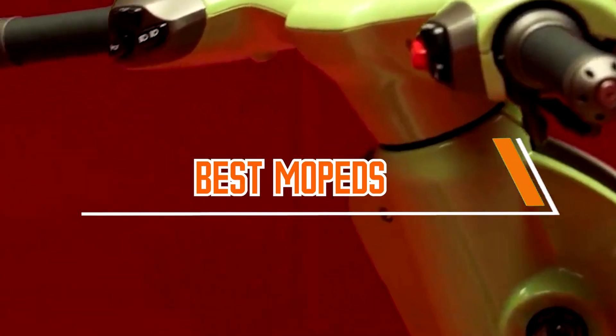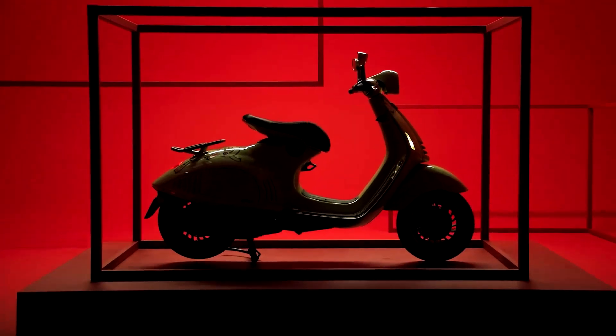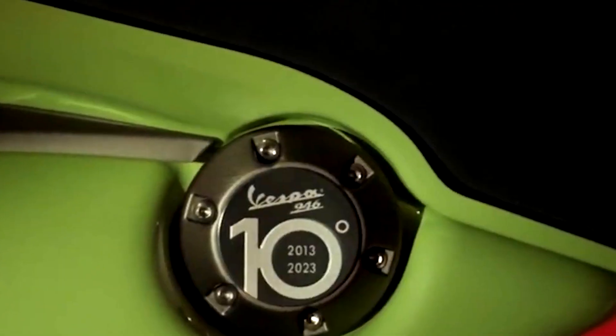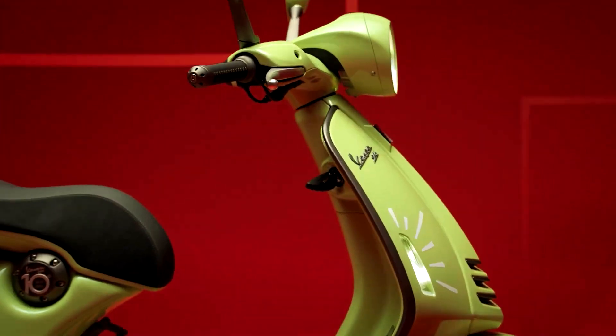Mopeds are incredibly fuel-efficient. They typically have small engines, which means they consume very little fuel compared to cars and larger motorcycles. This can lead to significant cost savings on fuel expenses. Let's start our top 5 list.